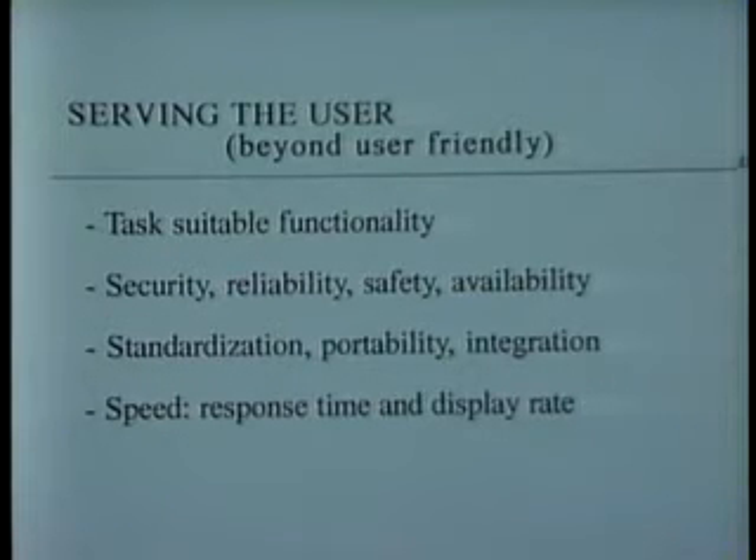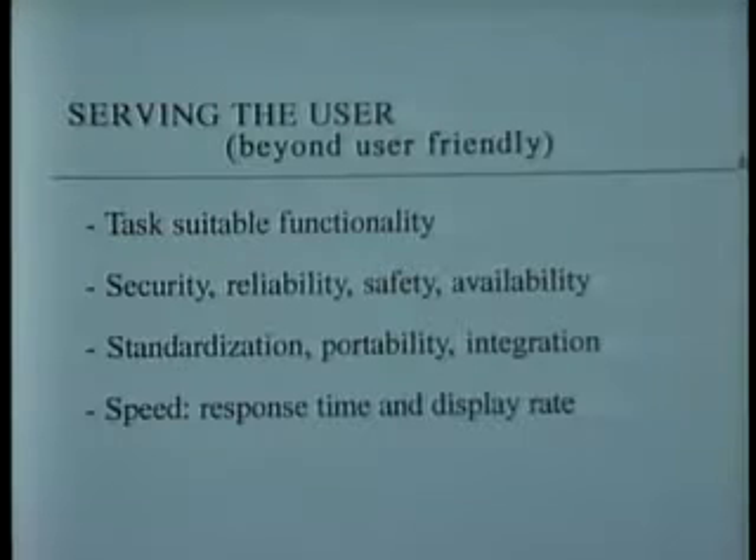The second issue: security, reliability, safety, and availability are major issues. Companies have had to redesign their work rooms to improve safety for users, reduce repetitive strain injuries, and have redesigned networks to permit high reliability. They have also done redundant databases in order to protect the security of the data and make sure it's available at any time.